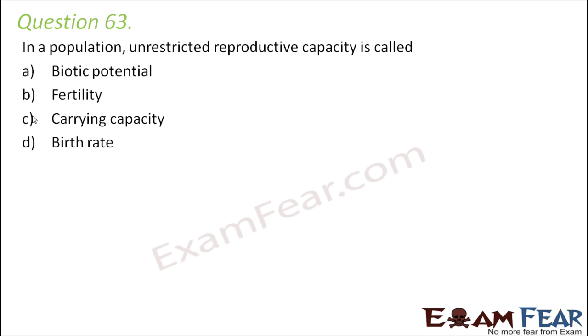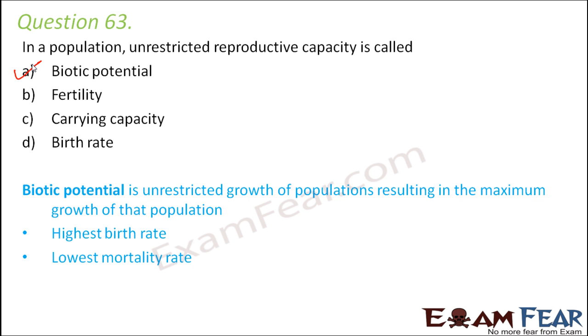Question number 63: in a population, unrestricted reproductive capacity is called biotic potential, fertility, carrying capacity, or birth rate? This is called biotic potential — the unrestricted growth of a population allowed to grow as much as it can, indicating the maximum growth of that population. Biotic potential indicates the highest birth rate and lowest mortality rate.